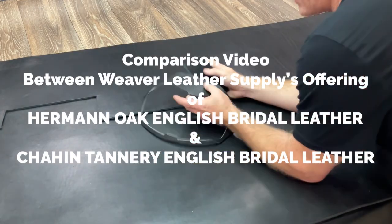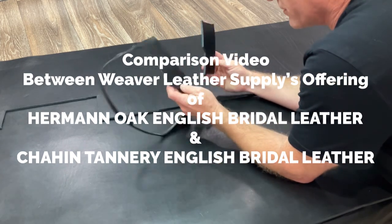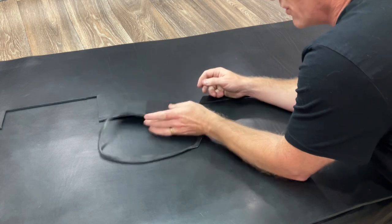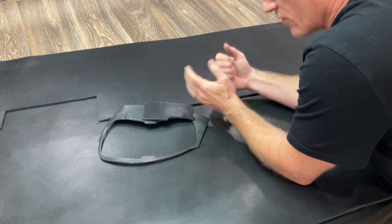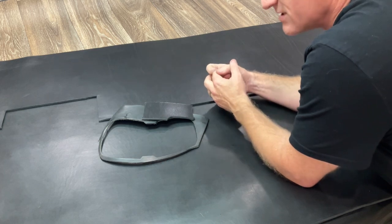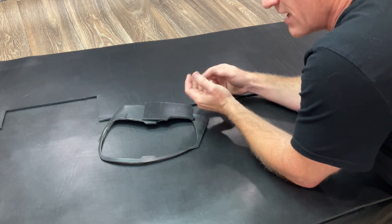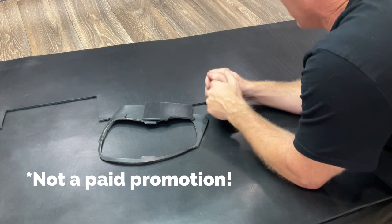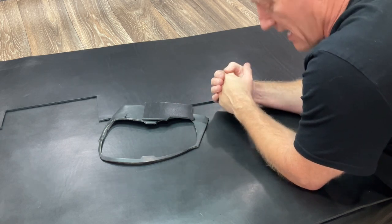Here today to make a video to share some of what I am finding with two prominent hides offered by Weaver Leather Supply. Weaver Leather Supply is a great leather company — great stuff, great customer service, a stand-up group of guys. If you order leather from them and you are dissatisfied, you can send it back before you've touched it and cut it up, and they'll work with you really nicely.